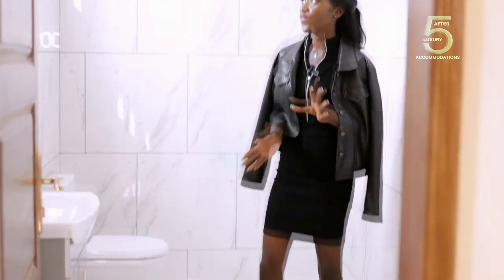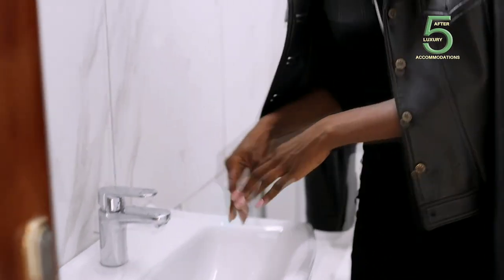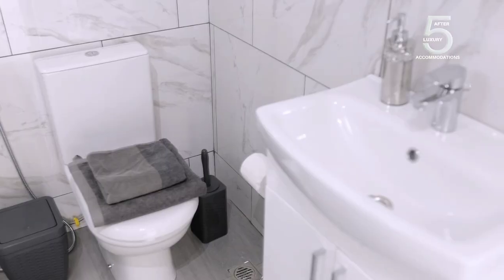This is a very spacious guest bathroom compared to what I've seen around. I'm telling you this for free — the tiles are marble tiles. I love this bedroom. It also consists of one bathroom.